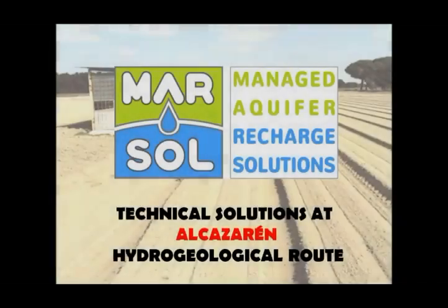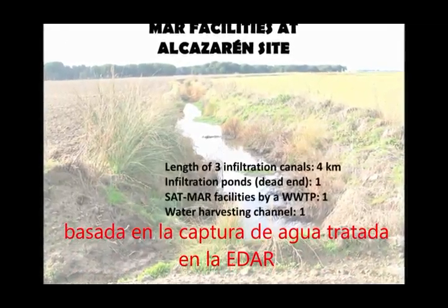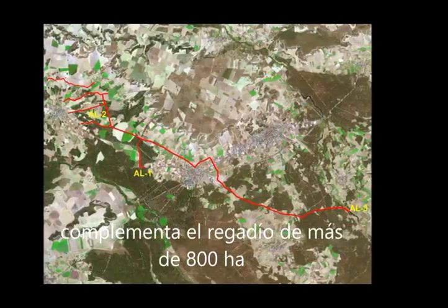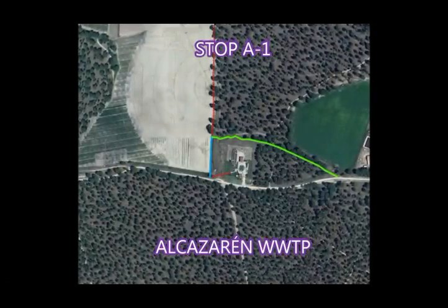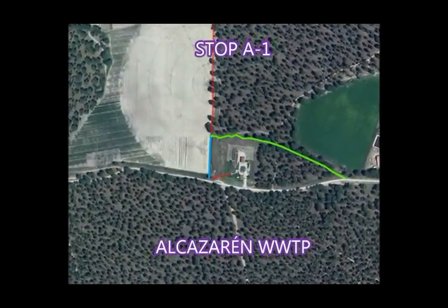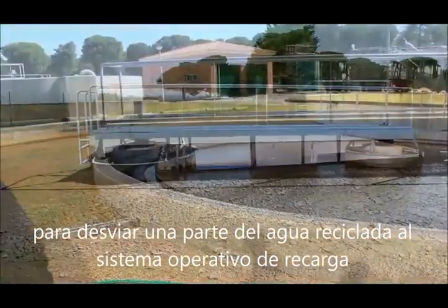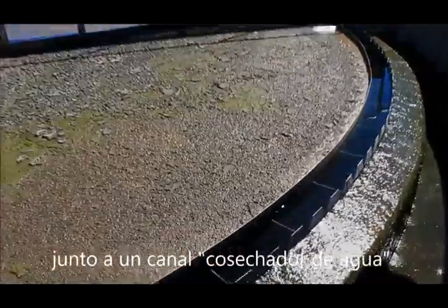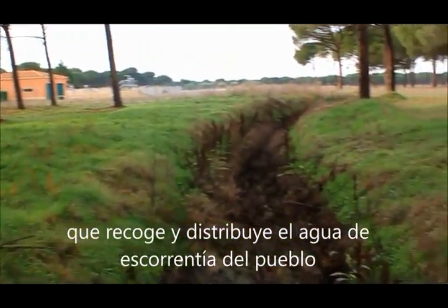Technical solutions at Alcazarén Hydrogeological Route. The newest facility, based on the capture of reclaimed water from the wastewater treatment plant, complements the irrigation of over 800 hectares. Stop A1: Alcazarén Wastewater Treatment Plant. The wastewater treatment plant has been redesigned in order to divert a part of the reclaimed water to the MAR operative scheme, together with a water harvesting canal which collects the runoff water from the village.